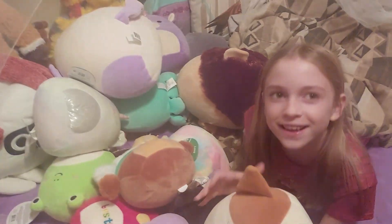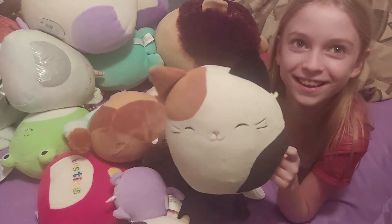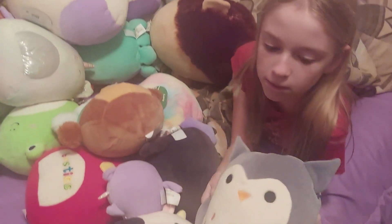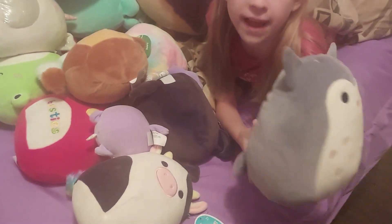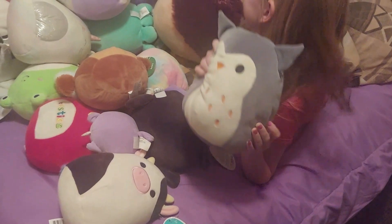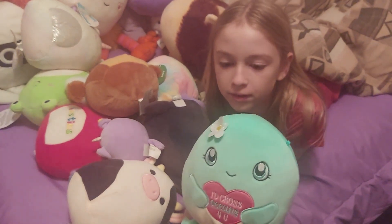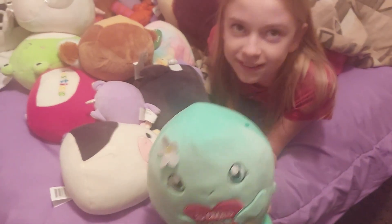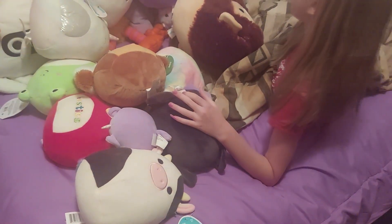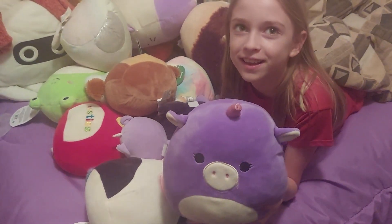Okay Paige, let's see your Squishmallow collection. So I got Cam, that's pretty. I don't know her name because I don't have the tag on it. And then I have this one, the octopus — also doesn't have a tag. And then I have this unicorn, but it also doesn't have a tag. Some of these you collected a while ago.